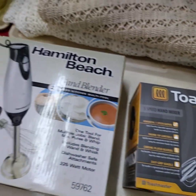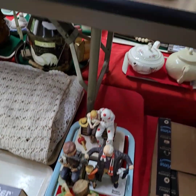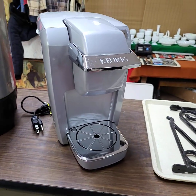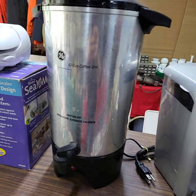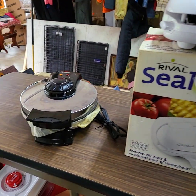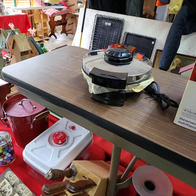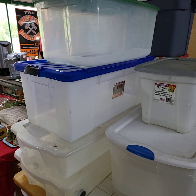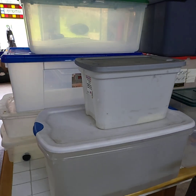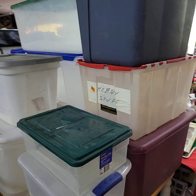Brand new hand mixer and hand blender. A nice Keurig. A nice clean waffle maker, big Belgium style. We also have totes today — we're going to be running choice of totes: under-the-bed totes, big storage totes for blankets, Christmas stuff, hobby stuff, whatever you like. About 90% of these have lids; I think one of them does not.